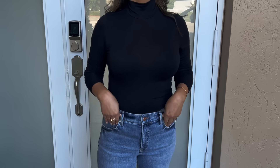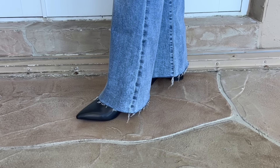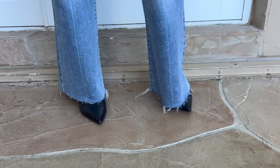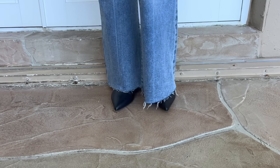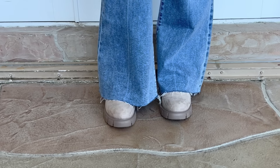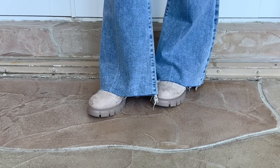I styled my light wash flare jeans with a fitted black turtleneck. For the boot, because there's already volume down by the ankle, you really want to pay attention to the shape. I selected a pointed toe boot — the pointed toe helps to elongate the foot and the body. If you were to style flare jeans with a rounded toe boot it can look very challenging and even frumpy. So when styling flare jeans: fitted top paired with a pointed toe boot. This will help balance your shape and elongate your body.